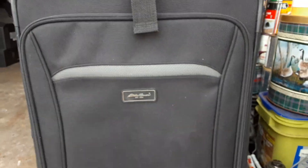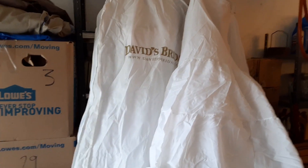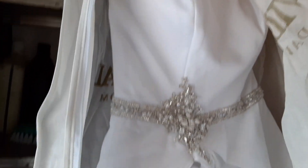Inside of the suitcase was this David's Bridal dress, and there's also a tiara that goes with it. It's a pretty nice looking dress and it's a size 4.